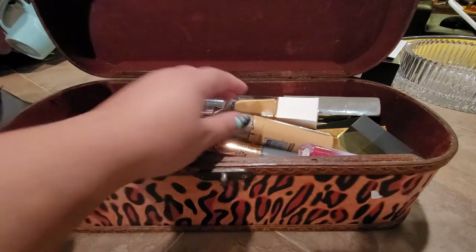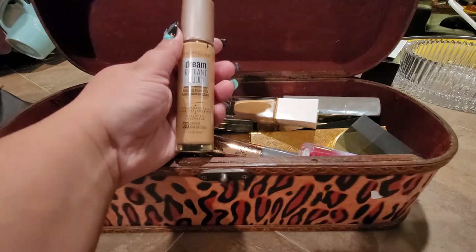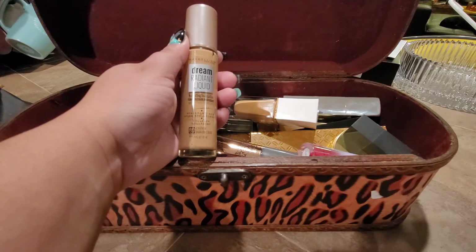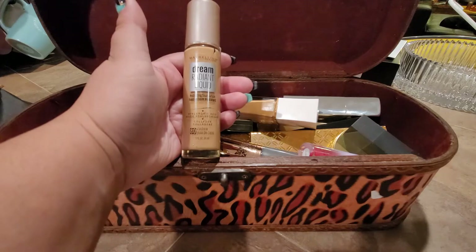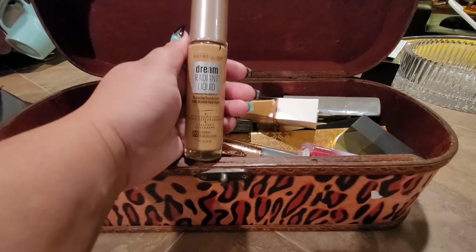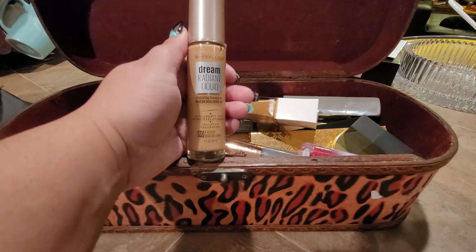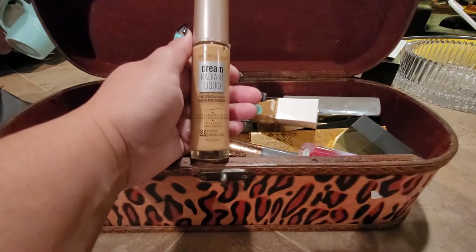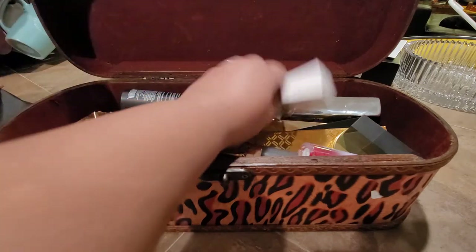The next foundation I used the most is the Dream Radiant Liquid from Maybelline New York, because it was the closest to my skin tone and the one I love the most on my skin. The only problem is it was not long-resistant on my face - maybe five or six hours and it was starting to separate. So if you're using this one, just know it does separate at the five to six hour mark, especially if you have oily skin like I do.